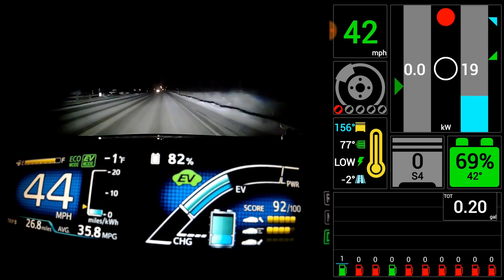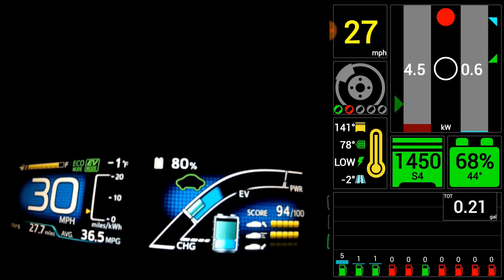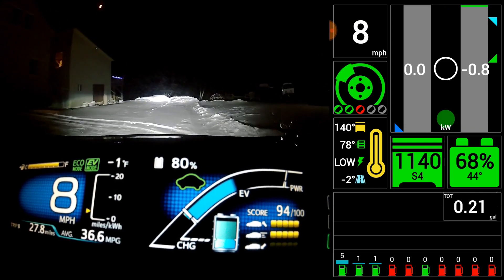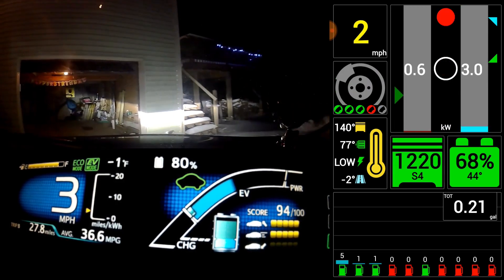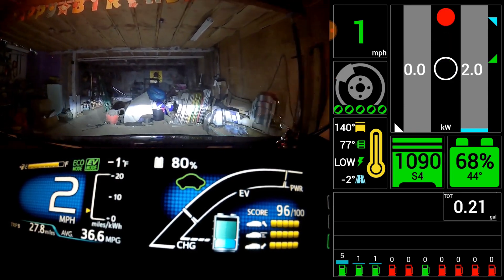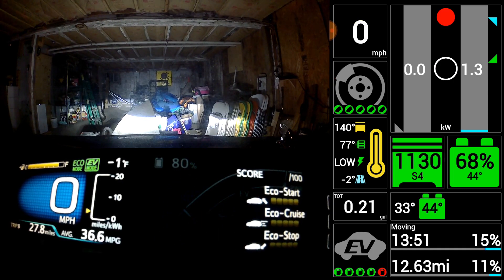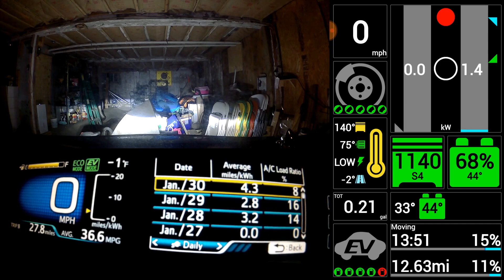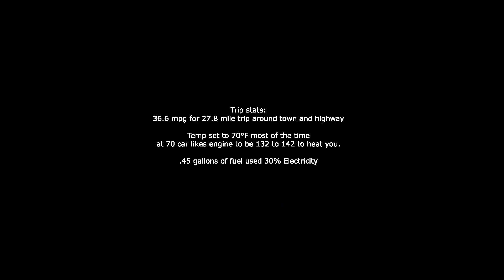Quite a lot going on in this video. I did charge at my mom's house, so I used 30 percent electricity and about 0.45 gallons of fuel for this trip around town and back home. You can see the engine turns on and off just to provide heat, which is expected. It was interesting where it actually ran on electricity and let the engine idle on the highway. We got 36.6 miles per gallon for the 27.8-mile trip and 43.1 miles per gallon for the whole day. There's another video for the trip to work where it was one or two degrees warmer and we used 24 percent electricity. Check the playlist for that. I hope you enjoyed — please subscribe, like, and have fun. Thanks for watching!